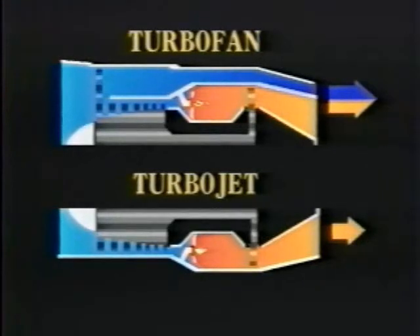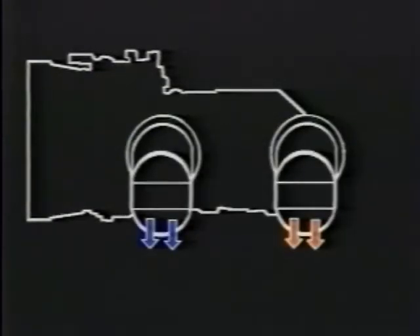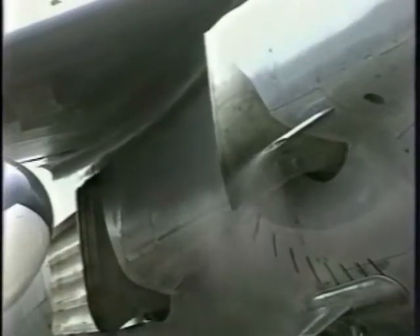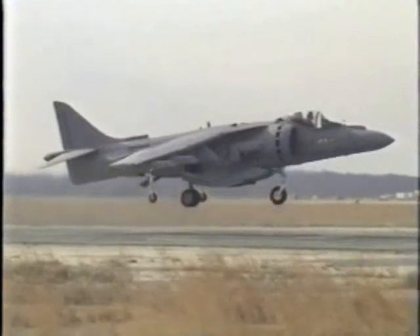An exciting development of the turbofan is vectored thrust. Here, there are four nozzles — two of which take the bypass air from the fan, and two take the exhaust gases. The nozzles can swivel through 90 degrees, so they can point down for vertical takeoff, and rearwards for normal horizontal flight. The most popular example of vectored thrust is the Pegasus engine, that powers the Harrier jump jet.